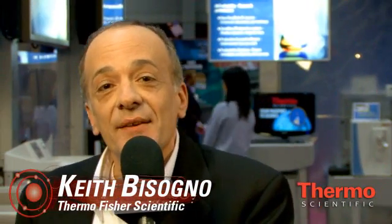We're back at the Thermo Scientific Technology Exhibit speaking with Dr. Ian Jardine, our Vice President of R&D for all of Thermo Fisher Scientific, the world leader in serving science. Ian, talk to us about what is new in XRF technology.